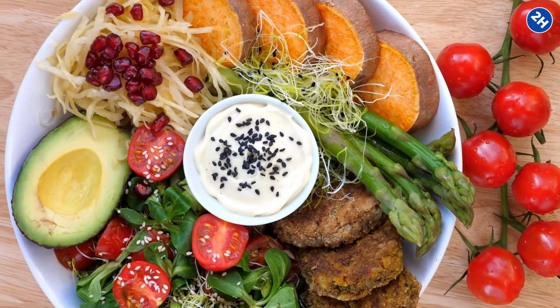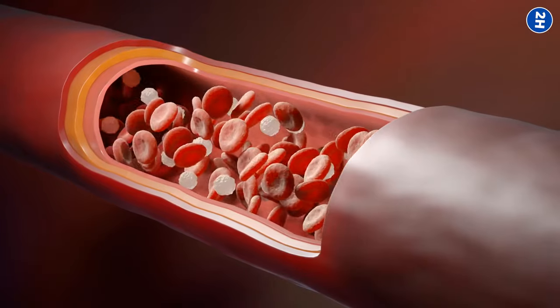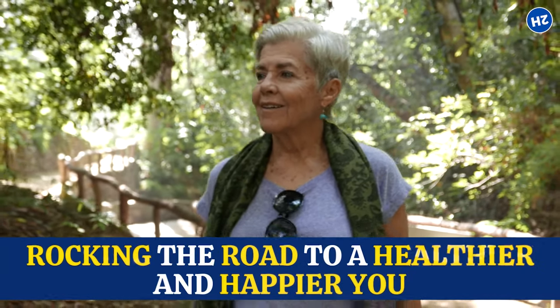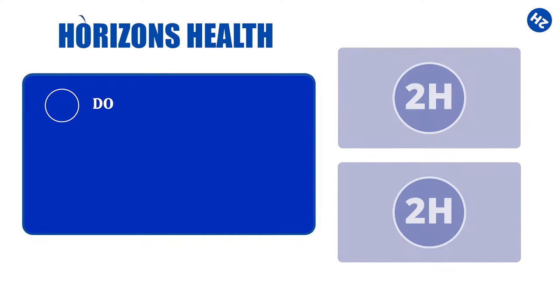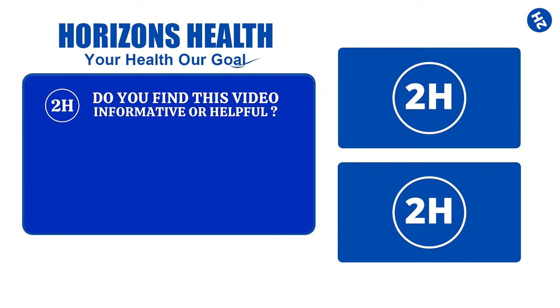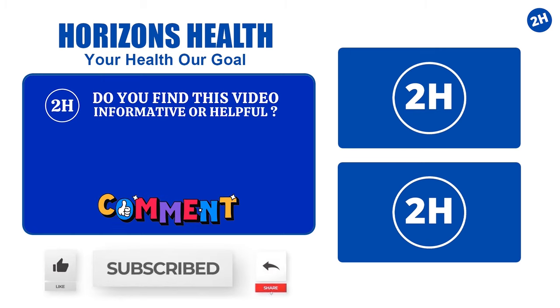So go ahead, fill your plate with these amazing foods and keep that blood flow strong. Your body will thank you, and you'll be on the road to a healthier and happier you. Cheers to good health and happy eating! If you found this video informative or helpful, let us know in the comments below, subscribe so you don't miss future videos, and don't forget to like and share. Stay healthy!